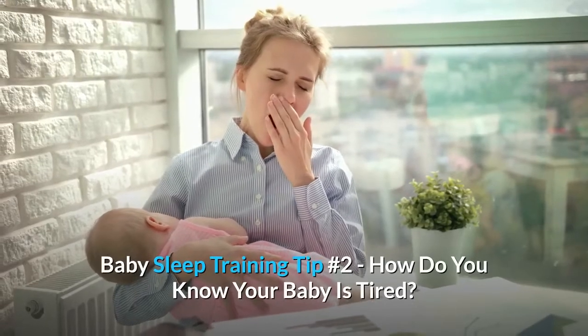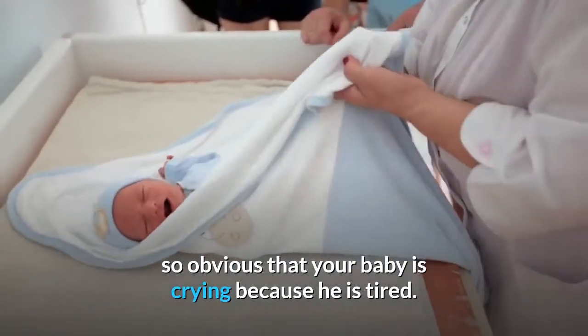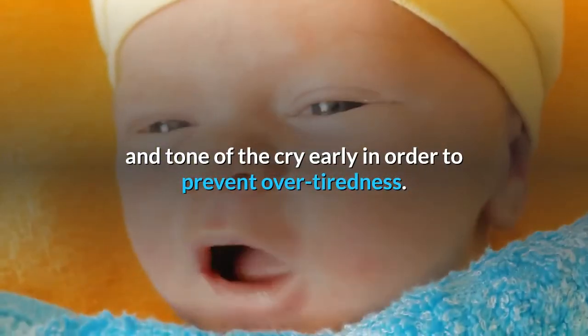Baby sleep training tip number two: how do you know your baby is tired? As new parents with a newborn baby, it may not be so obvious that your baby is crying because he is tired. The aim is to recognize the tired signs and tone of the cry early in order to prevent overtiredness.